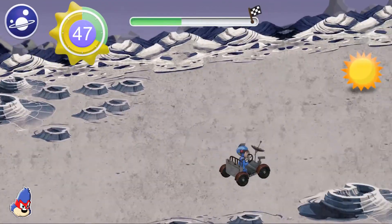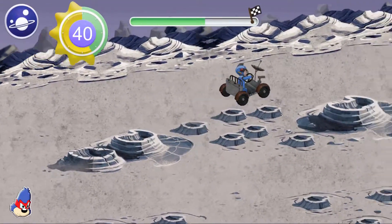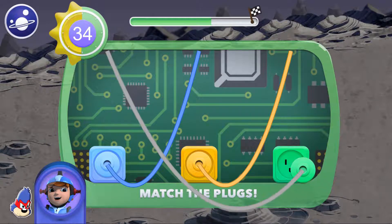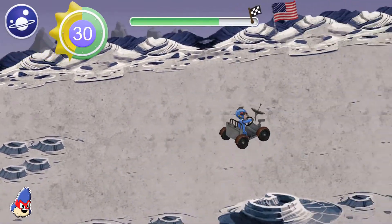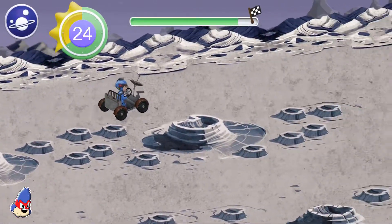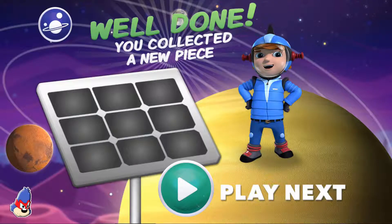Bumpy terrain will slow us down! Mare Tranquilitatis, or Sea of Tranquility — it's not a real sea. Connect the colored wires! Awesome! You found another solar panel!